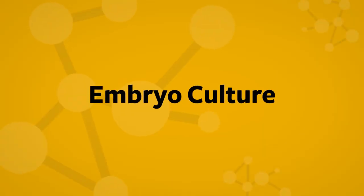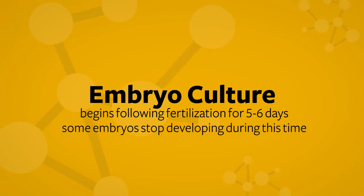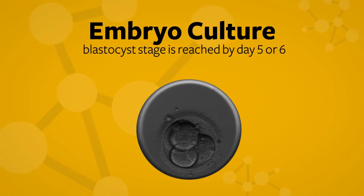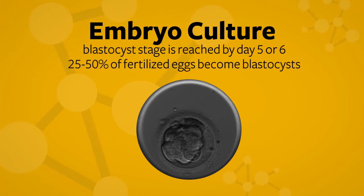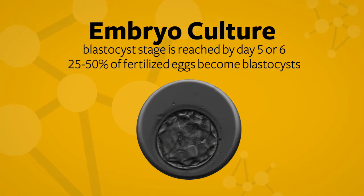After fertilization is confirmed, embryos are cultured in our incubators for five to six days. Some embryos will stop developing during this time, but the ones that continue to develop will reach the blastocyst stage by culture day five or six. Approximately 25 to 50 percent of fertilized eggs will become blastocysts and will be of high enough quality to transfer to the uterus or cryopreserve.